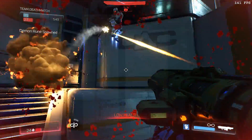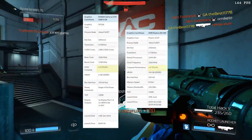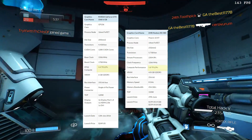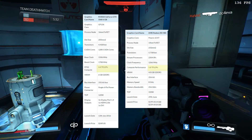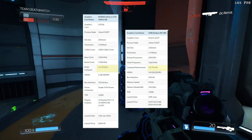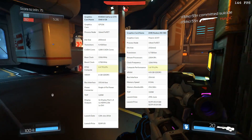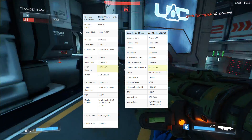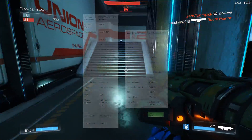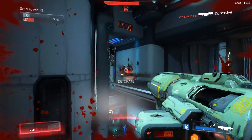Right now everybody looks at the RX 480 and the GTX 1060 and says they're basically in the same ballpark and the 1060 is a little faster. But in reality, the RX 480 is significantly faster — you're looking at a 4.4 teraflop graphics card with the 1060 versus a 5.8 teraflop card with the AMD. Once you remove that driver overhead, the Nvidia card will no longer be able to compete on the same level.